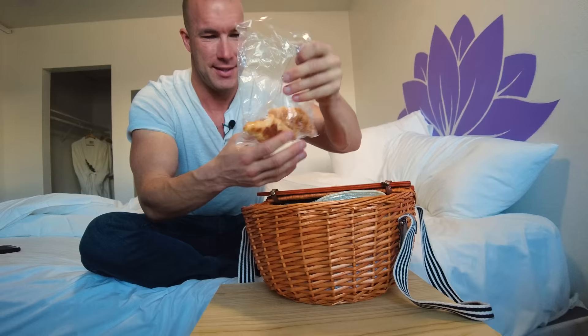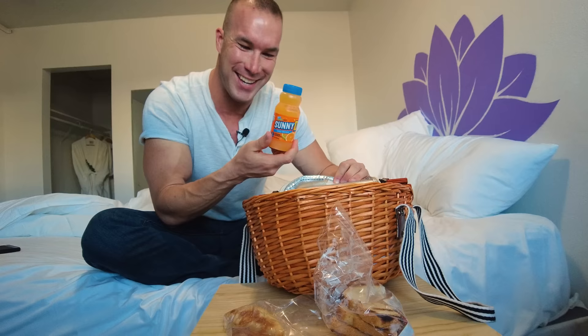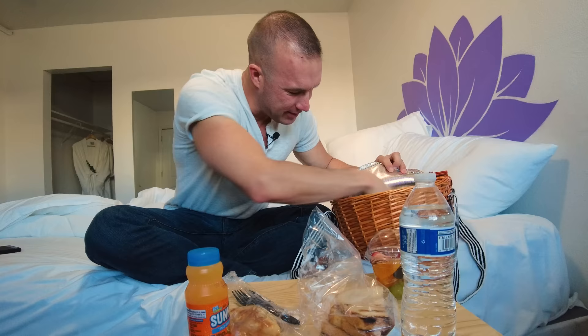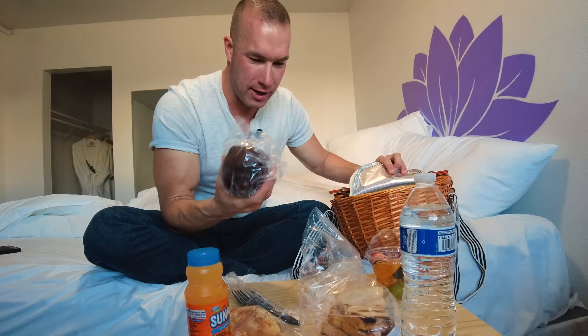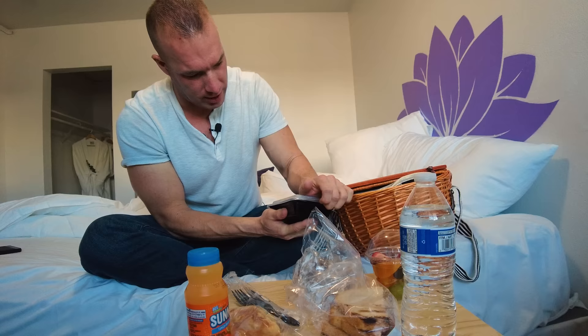We have a couple of croissants, toast with jam and butter, Sunny D — I haven't had that since fourth grade — a water bottle, knife and fork, a cup of fruit, a big chocolate chip muffin, and scrambled eggs with cheese. Actually, scrambled eggs with cheese and bacon, all delivered to you included in the room price with no resort fee and free parking.